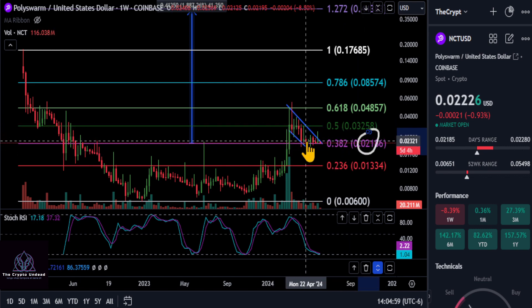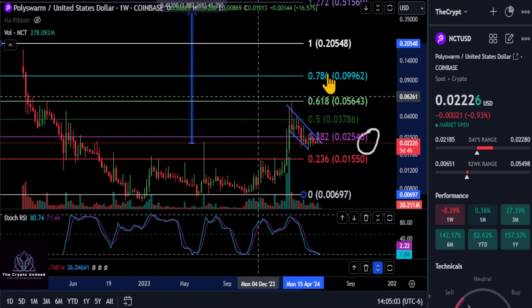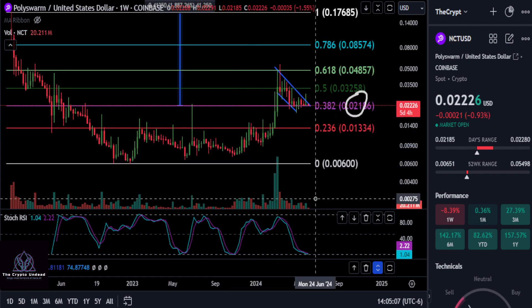We are in this very bullish bull flag pattern here — the move up into that pattern, and then the volume spiked in, and the volume's gone to zero. That's exactly what you want to see in this pattern.